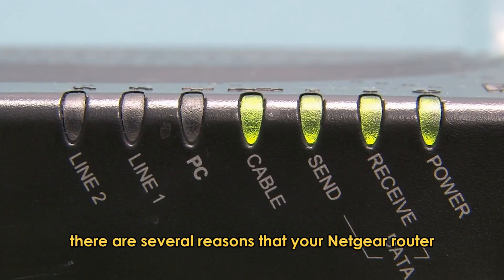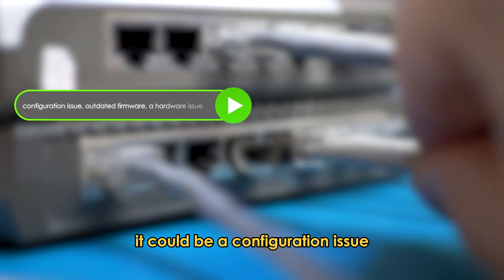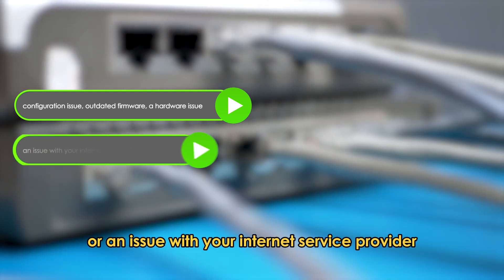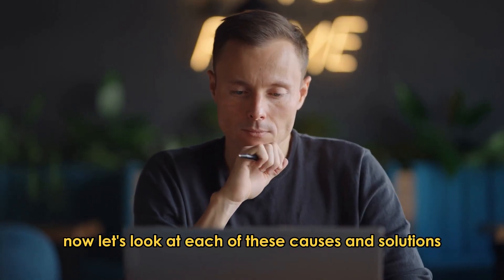There are several reasons that your Netgear router lights are flashing when there's no internet. It could be a configuration issue, outdated firmware, a hardware issue, or an issue with your internet service provider. Now let's look at each of these causes and solutions.